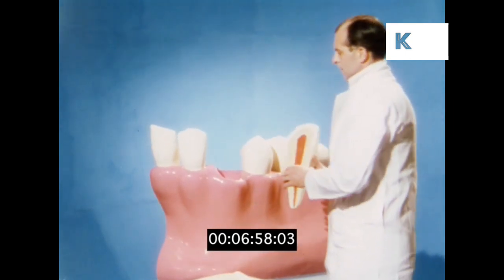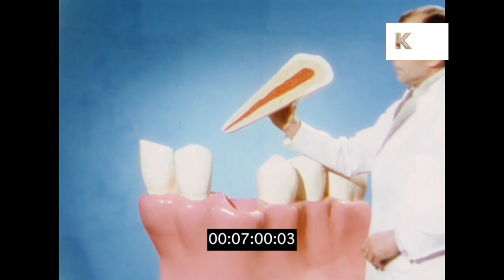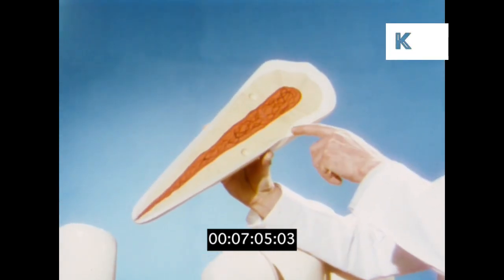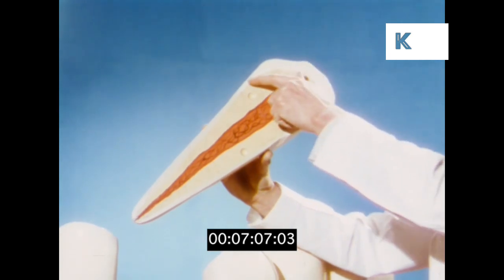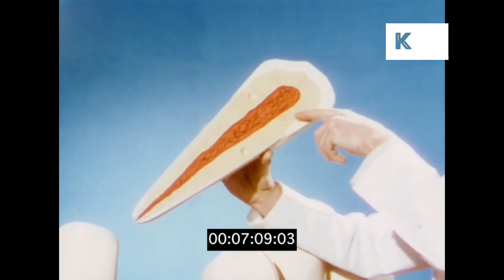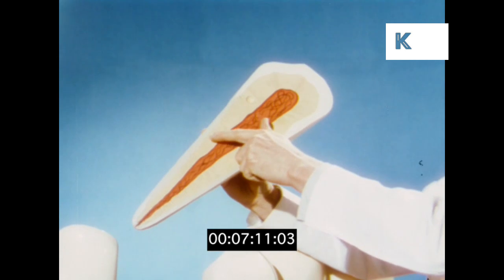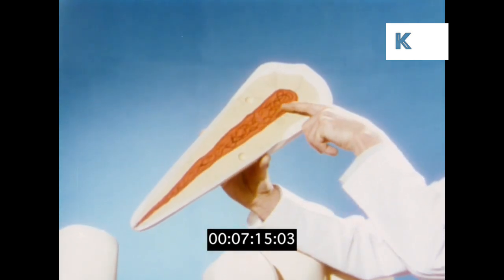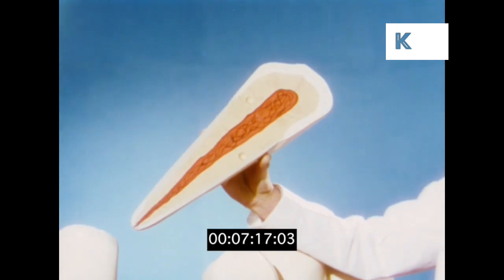Now we'll look at a section of a single tooth to see how it's made up inside. First is the outer covering of enamel, then an inner layer which is called dentine, and finally the heart of the tooth with its nerves and blood vessels feeding and nourishing the tooth as a whole.